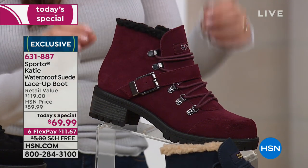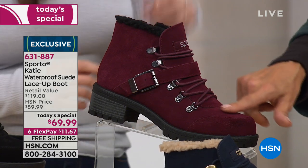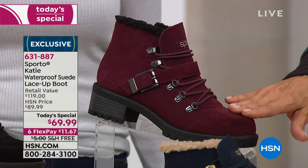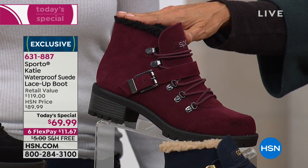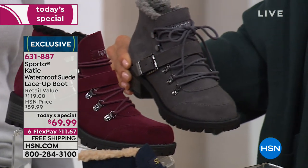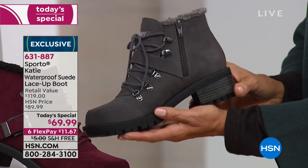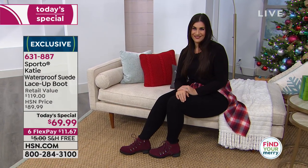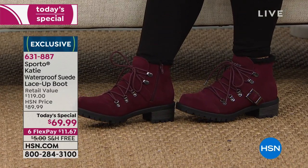This can be your new neutral when you're going to your holiday parties — that little pop of color. This one — the wine — is almost gone: 450 remain, no wide widths left. We did lose sizes 9, 10, and 11 — last call on the wine. The color that will sell out after the wine is the gray — about 500 or 600 left, no wide widths, and no size 10 across the board. Same item number no matter which color you're ordering — 631-887.